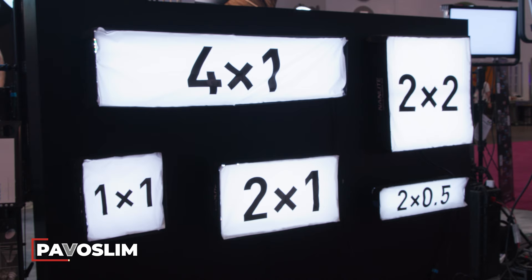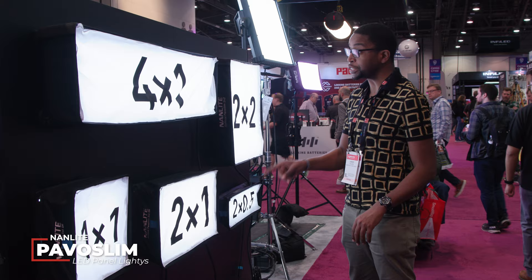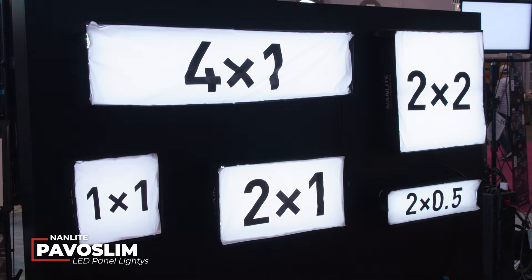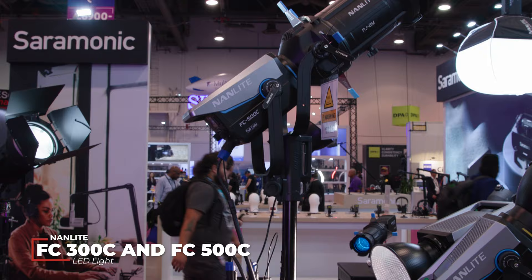We're at the Nanlight booth checking out new lighting from Nanlight and Nanlux. You can see all the different sizes of Pavvo Slims Nanlight now offers: a 1x1, 2x1, 2x half-foot (which is new), 4x1, and a new 2x2 light. This really gives filmmakers a ton of flexibility to choose the right size to fit their needs.